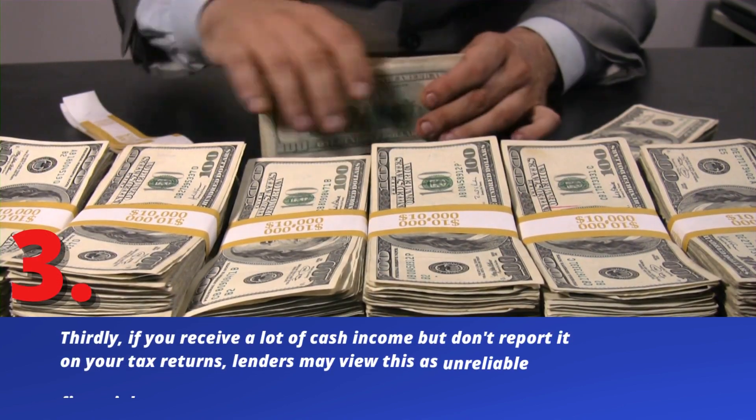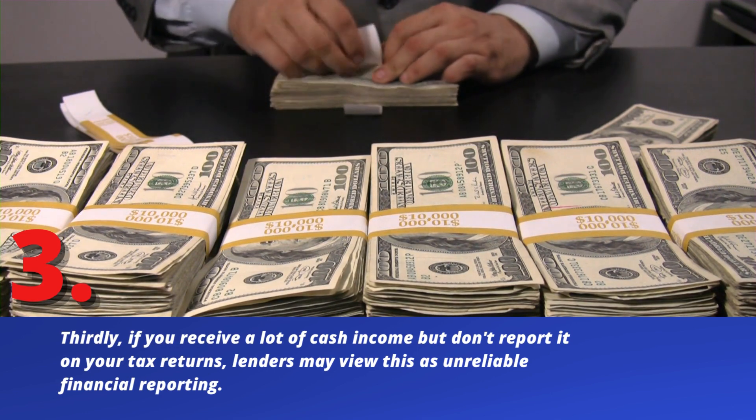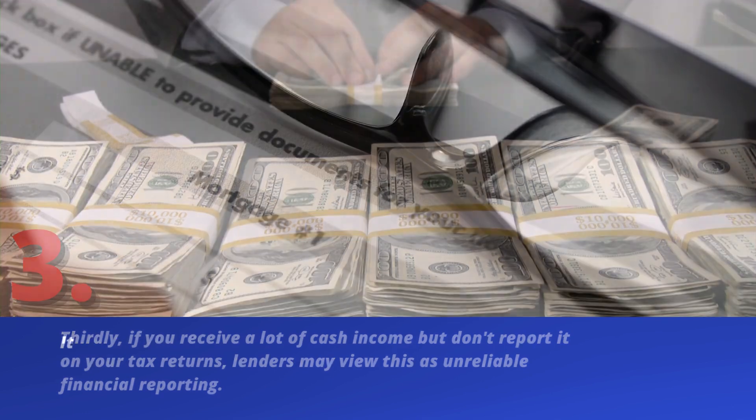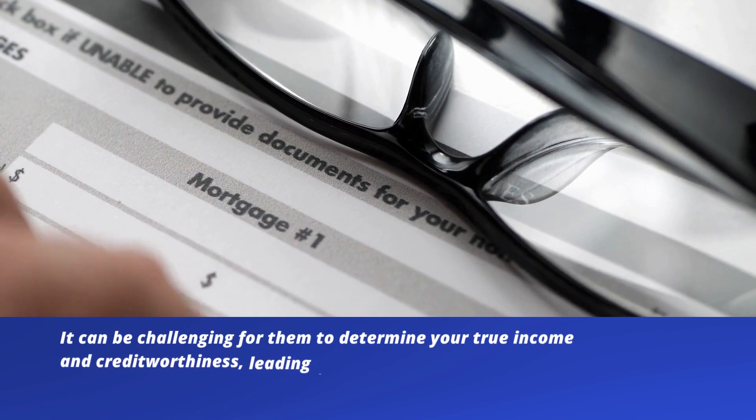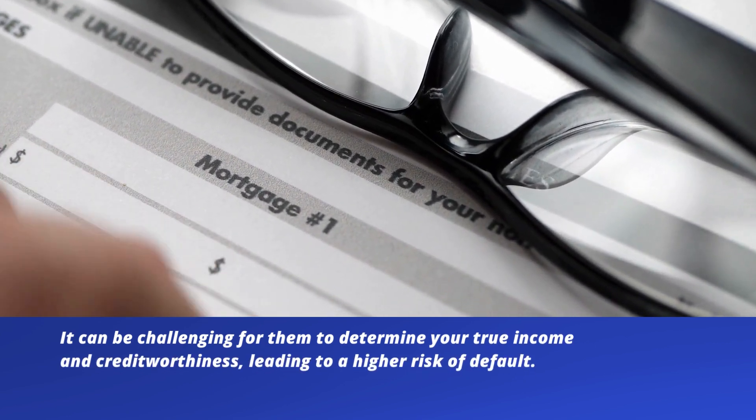Thirdly, if you receive a lot of cash income but don't report it on your tax returns, lenders may view this as unreliable financial reporting. It can be challenging for them to determine your true income and creditworthiness, leading to a higher risk of default.